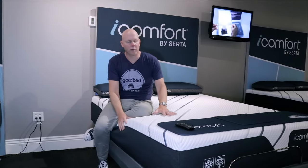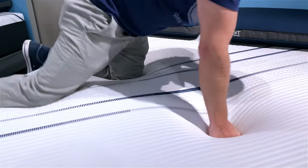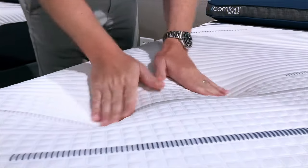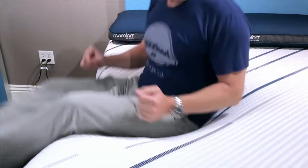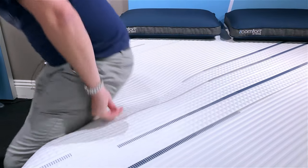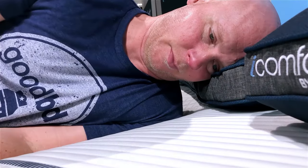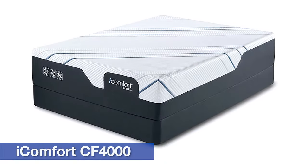Moving over to the CF-3000 plush, this is quite a bit softer — I'd probably classify it as a medium on our softness scale. By virtue of its added softness, you also sink a little deeper into it and get a little more conformance from the CF-3000 plush.